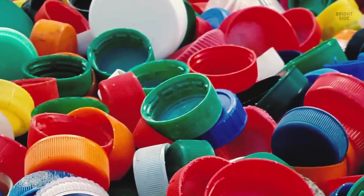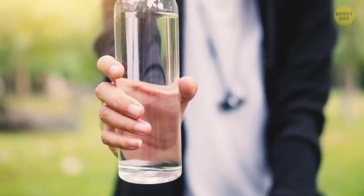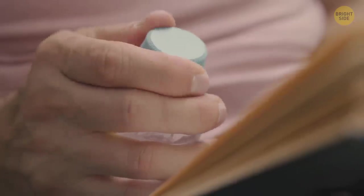Most plastic bottle caps have a soft little disc inside. Pull it out and you'll be able to close your bottle. But if you don't have that soft part and turn your bottle upside down, the liquid may leak out.